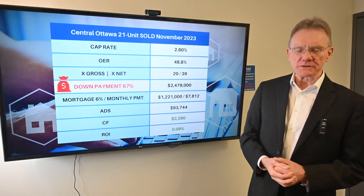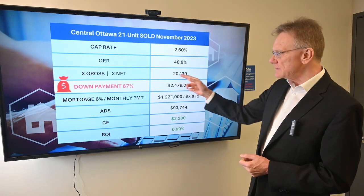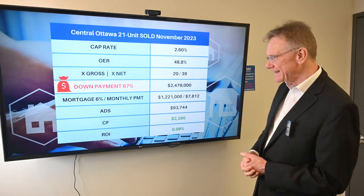The operating expense ratio on it was very high, almost 50%. It sold for 20 times the gross and 39 times the net.